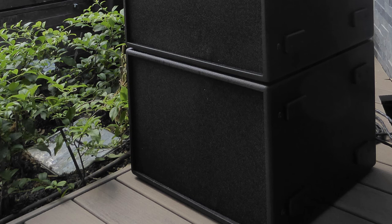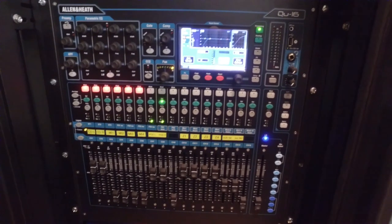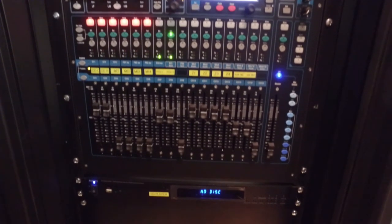The Belden cabling from the 12 NF8 and 4 SB112 cabinets has been run to an interior back-of-house control room, where an equipment rack has been installed hosting four ND2 amplifiers.